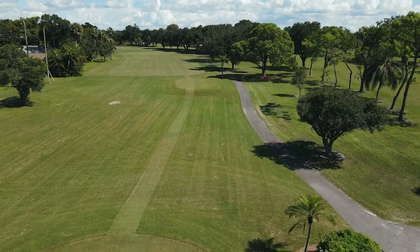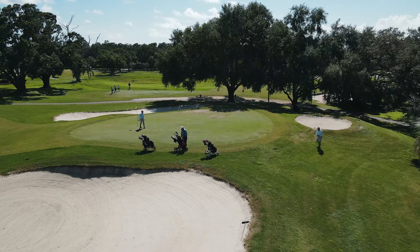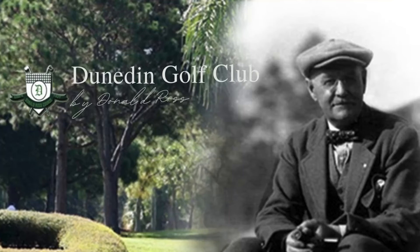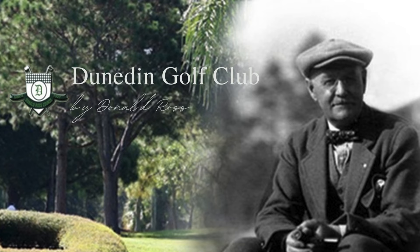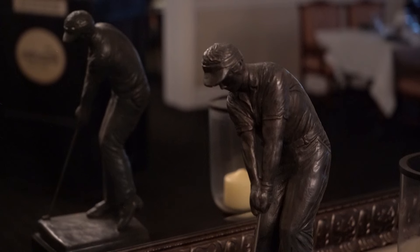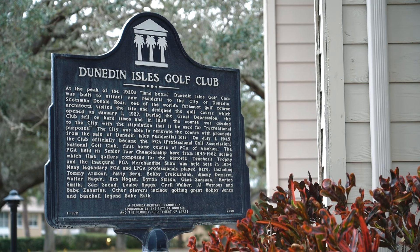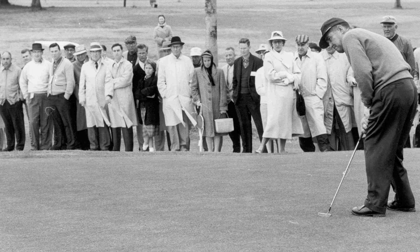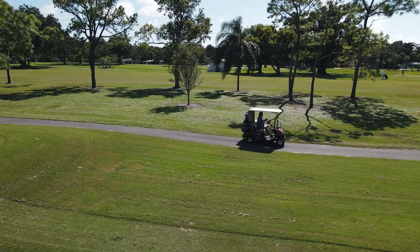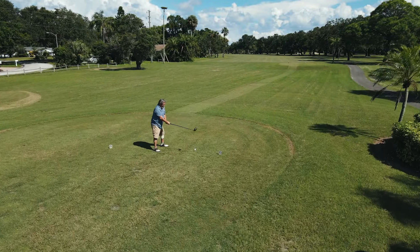As many of you may know, the Dunedin Golf Club is quite the historic golf course. It opened in 1927 and was designed by perhaps the greatest golf course architect of all time, Donald Ross. Dunedin was the home of the PGA for 18 years, from 1945 to 1962. During that time, the Dunedin Golf Club hosted 18 Senior PGA Championships, which continues today on the PGA Champions Tour as the oldest major championship in men's senior golf.